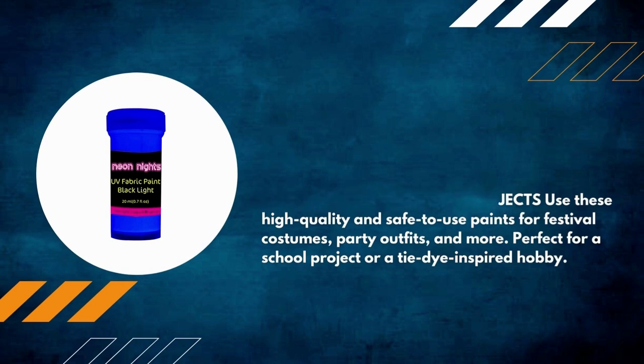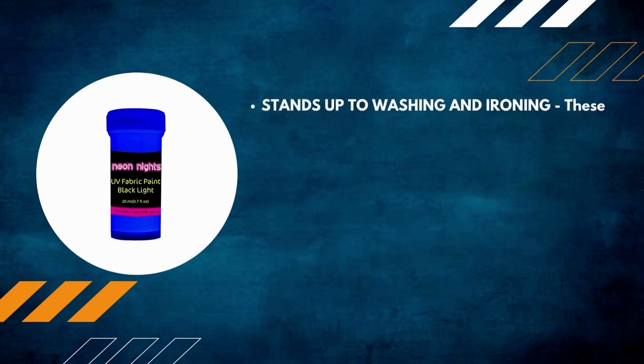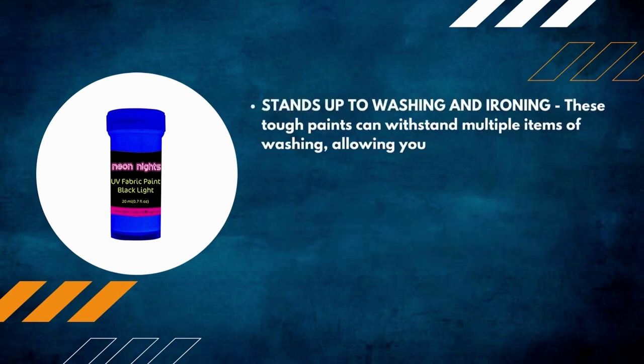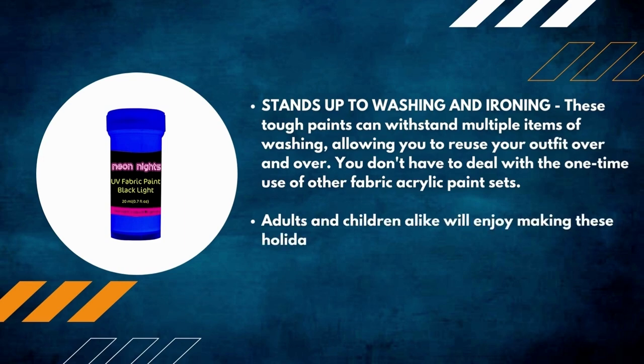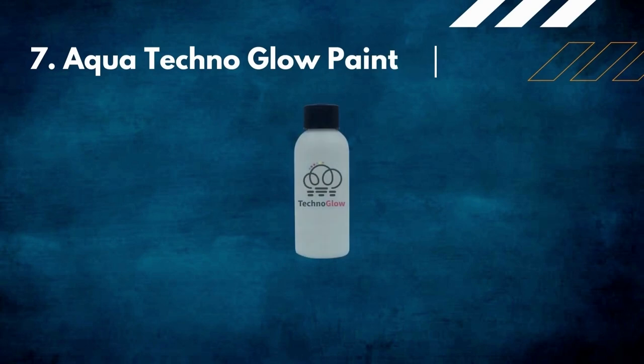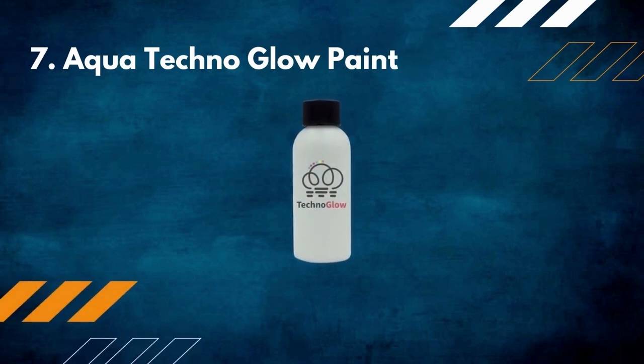These tough paints stand up to washing and ironing and can withstand multiple washes, allowing you to reuse your outfit over and over — you don't have to deal with the one-time use of other fabric acrylic paint sets. Adults and children alike will enjoy making these holiday-themed glow paints.